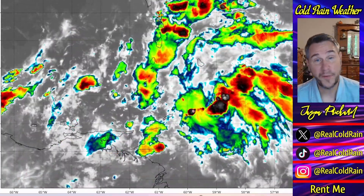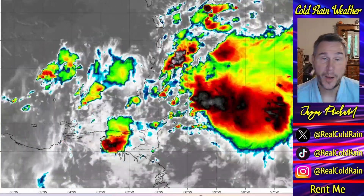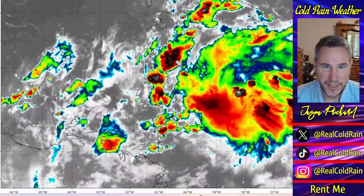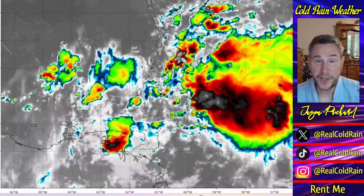Eventually the system will move out of the Caribbean. Where it goes is still up in the air as it has yet to form a cohesive center, but we are watching convection roll, rumble, and bubble around this tropical wave. There it is right here, and you can see a little bit of curvature to some of these bands, which would indicate that there's some mid-level circulation trying to form.